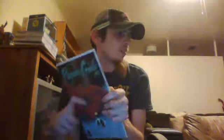Following that is Paper Girls issue 19. Another great book. I like the fact that they did this in 5-issue runs, and actually now they are calling them seasons, I believe.